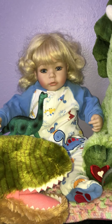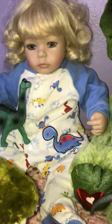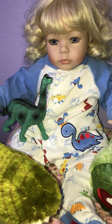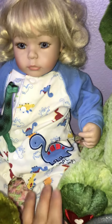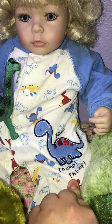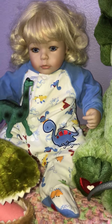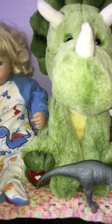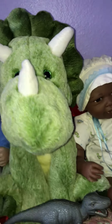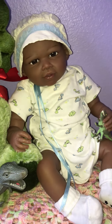Up here we have Phoebe, who wasn't too happy about having to wear her brother's clothes, but she's got a little dinosaur too. On hers it says 'roar thump thump' because they make a lot of noise when they walk since they're so big. And there's another plushie, very soft.